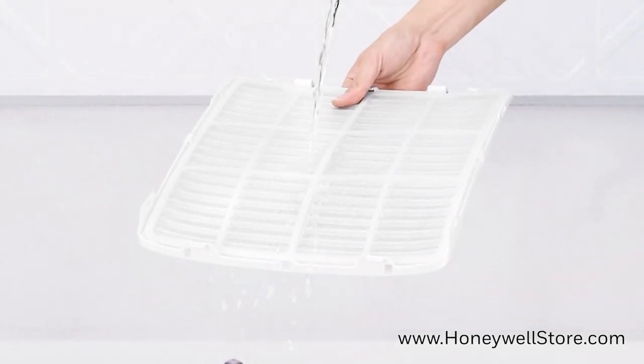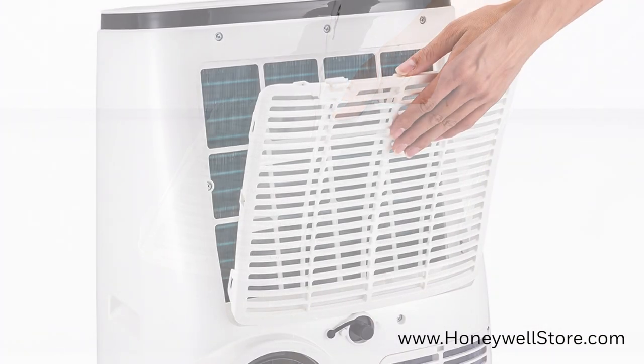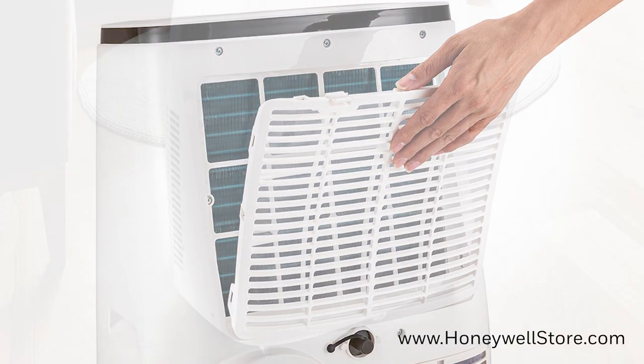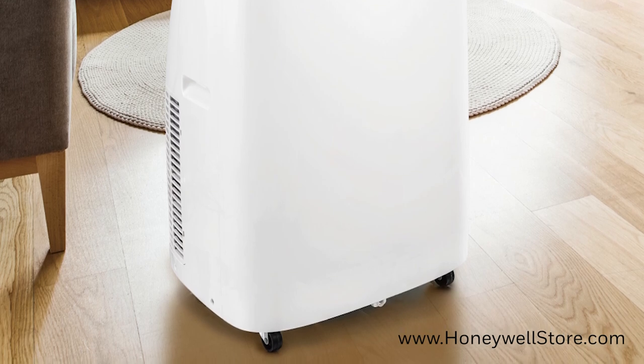The Contempo Series comes with a washable filter designed to protect your unit from dust and hair and extend the portable air conditioner's life and overall performance. The smooth gliding caster wheels allow you to easily roll the unit from room to room.